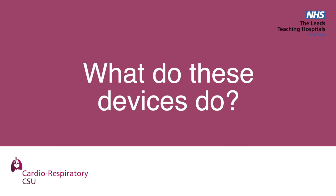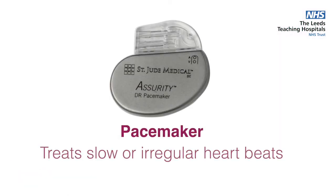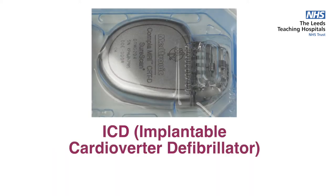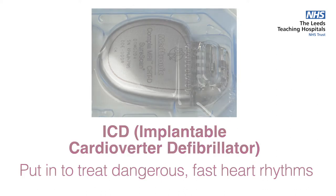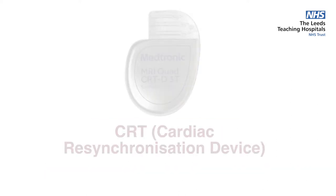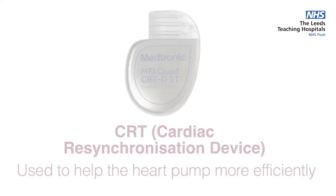Cardiac devices are implanted for a whole host of reasons. For example, a pacemaker may be implanted if your natural heartbeat is too slow or too irregular. An ICD or defibrillator is recommended if your heart rhythm has previously been dangerously fast or is at risk of going dangerously fast. If your heart muscle is weakened, a device with an extra lead — a three-lead device called a cardiac resynchronisation device — may be recommended to help your heart contract more strongly and efficiently.